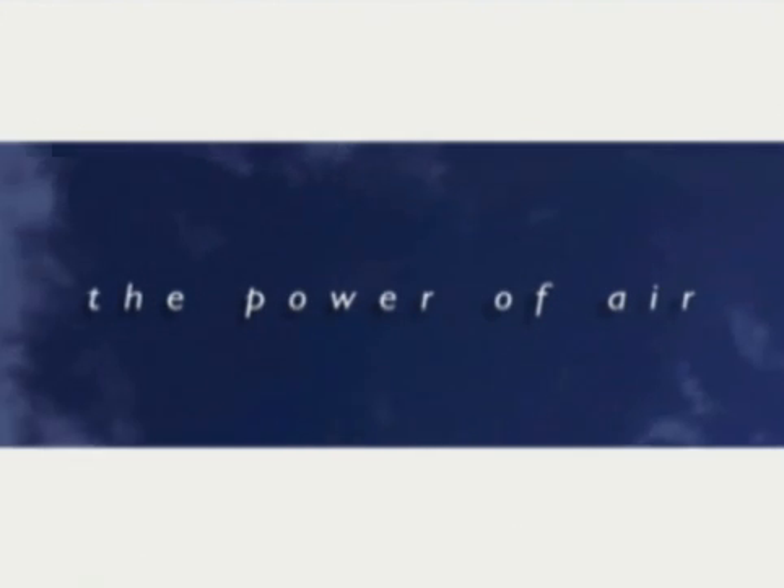All over the world, one thing is true: you can't have air without IR.